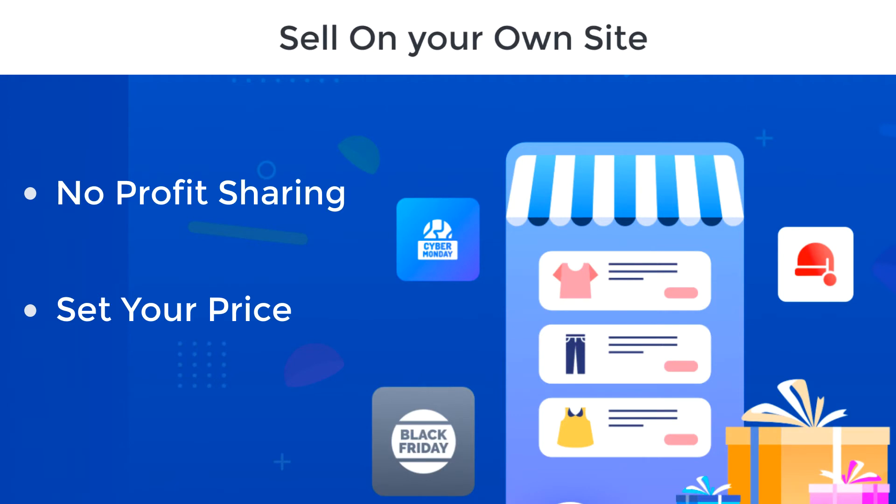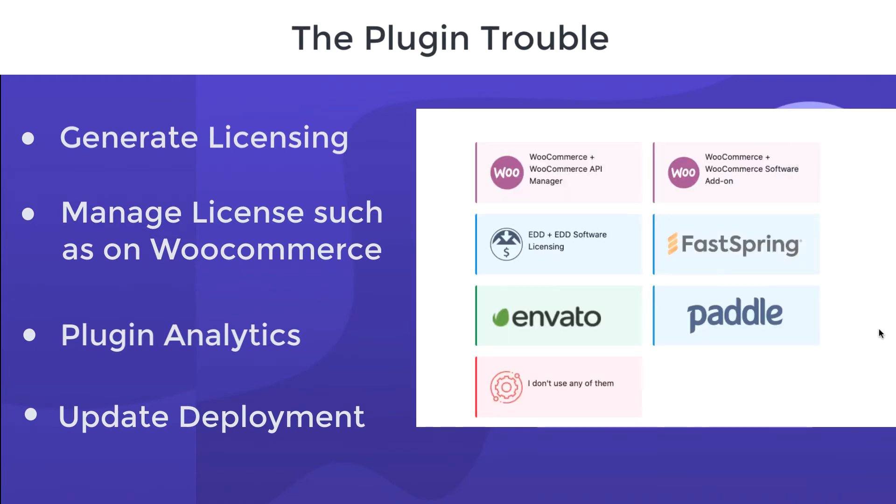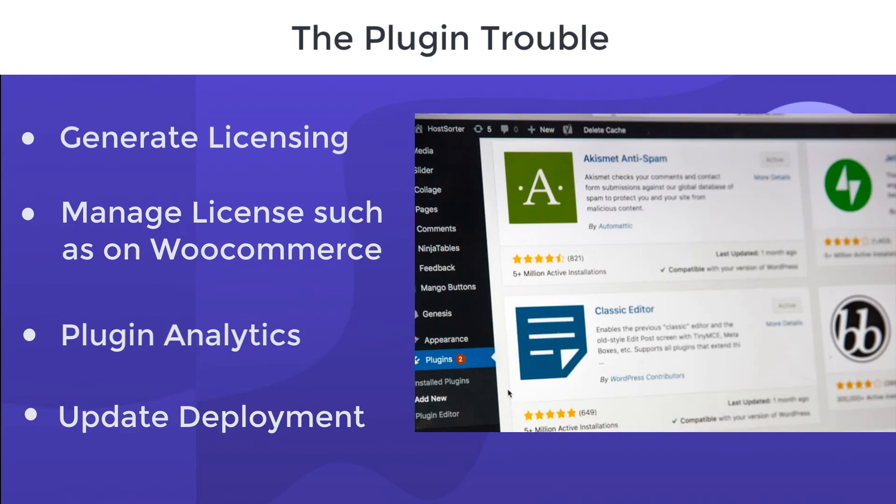Because of the aggressive commission structure, many prefer to sell on their own site. Selling on your site means you can set your own price and keep whatever profits you make. However, it also means you have to generate licenses for your plugins and manage existing licenses.